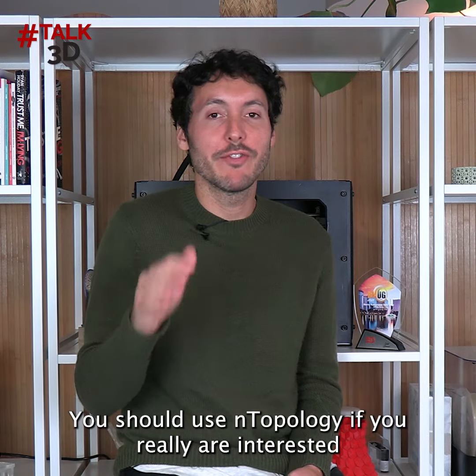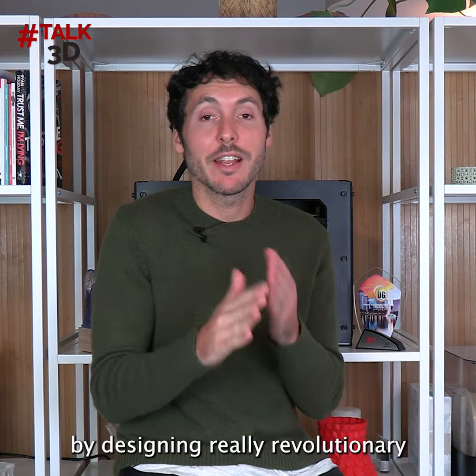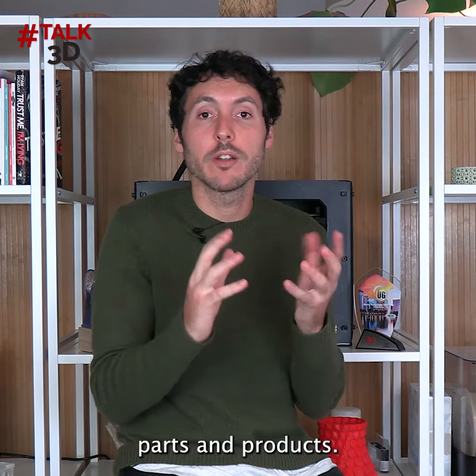You should use Entopology if you really are interested in getting the most out of your 3D printer by designing really revolutionary parts and products.